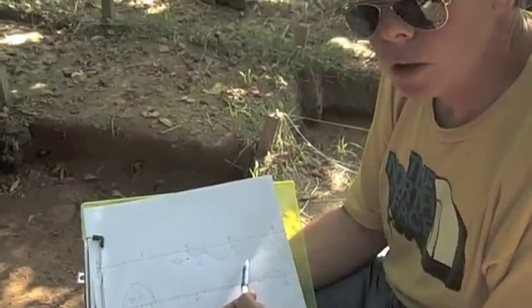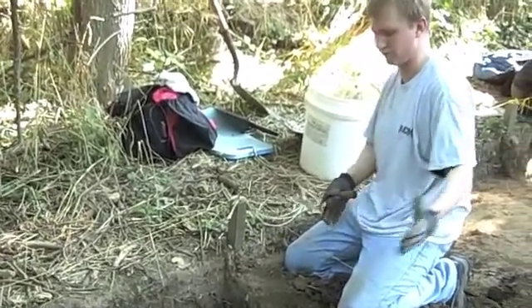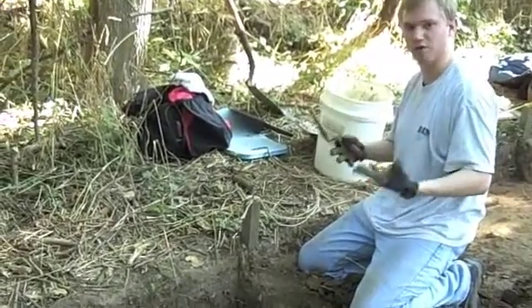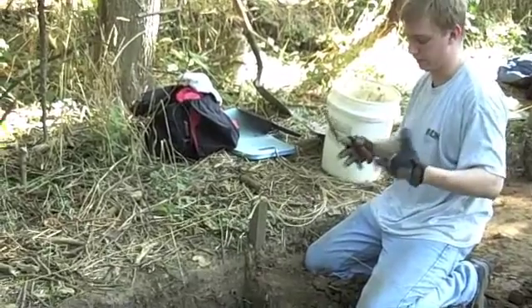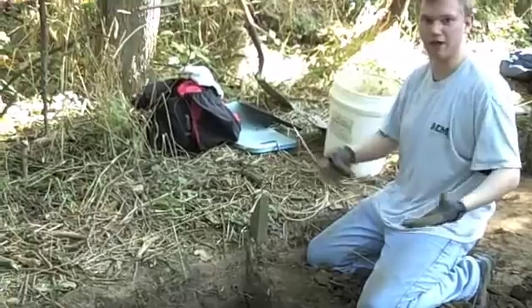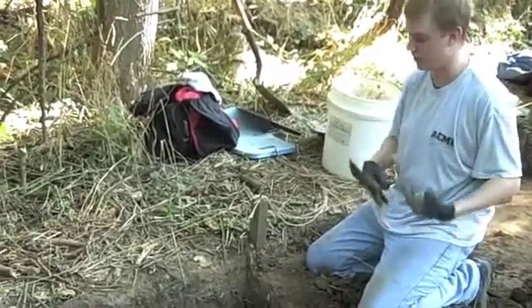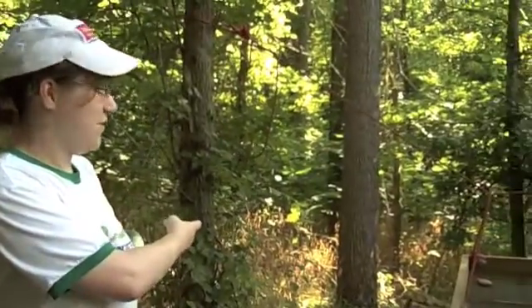I'm now using a shovel instead of a trowel to try and scrape off the plow zone to catch up to where most of the artifacts are going to be — at least in situ. Most of what's on top has just been moved by plow damage, so it doesn't necessarily mean it's where it was laid down 2,000 years ago.